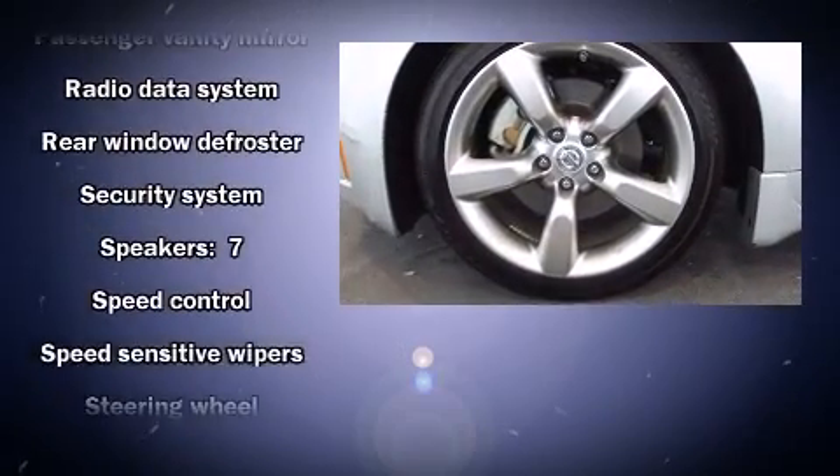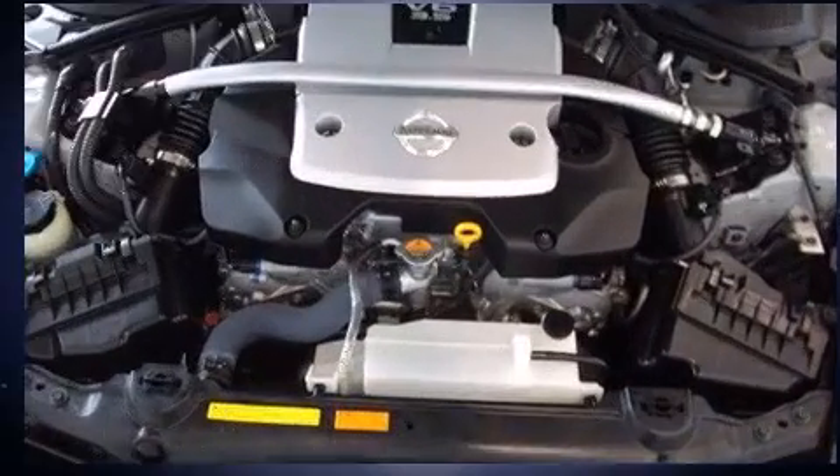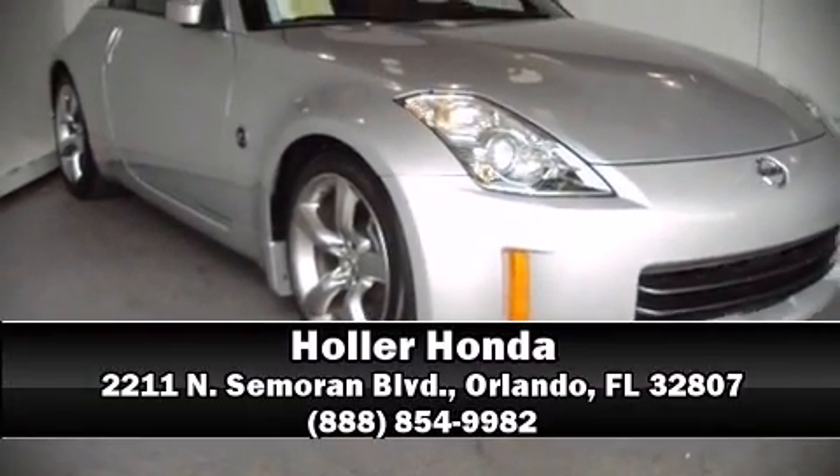Nissan ensures the safety and security of its passengers with equipment such as traction control, anti-whiplash front head restraints, a security system, and four-wheel disc brakes with ABS. Stop by our dealership or give us a call for more information.